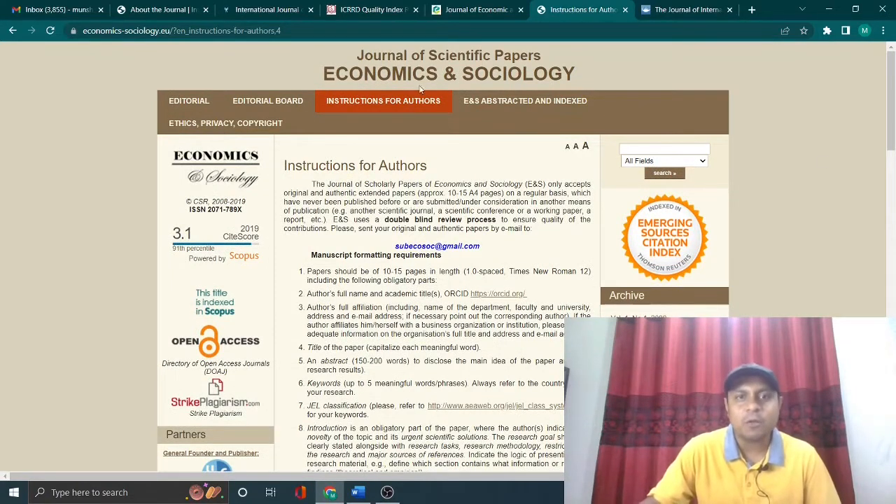Remember, this is a multidisciplinary journal focusing on economics, sociology, business, and management.